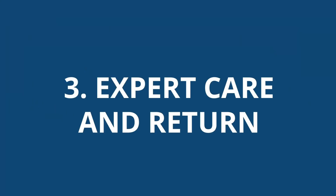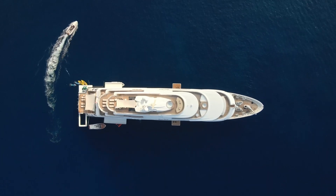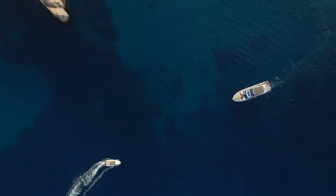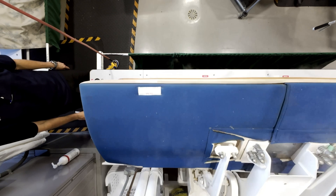Expert Care and Return. Each item is meticulously inspected by our skilled artisans who understand the unique demands of marine textiles and their contaminants. Using state-of-the-art cleaning techniques and hand-finished care, we restore your marine fabrics to their pristine condition.